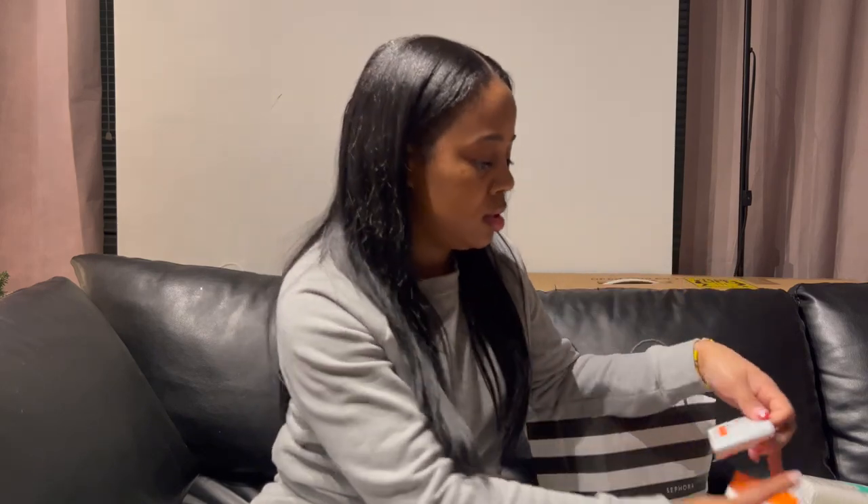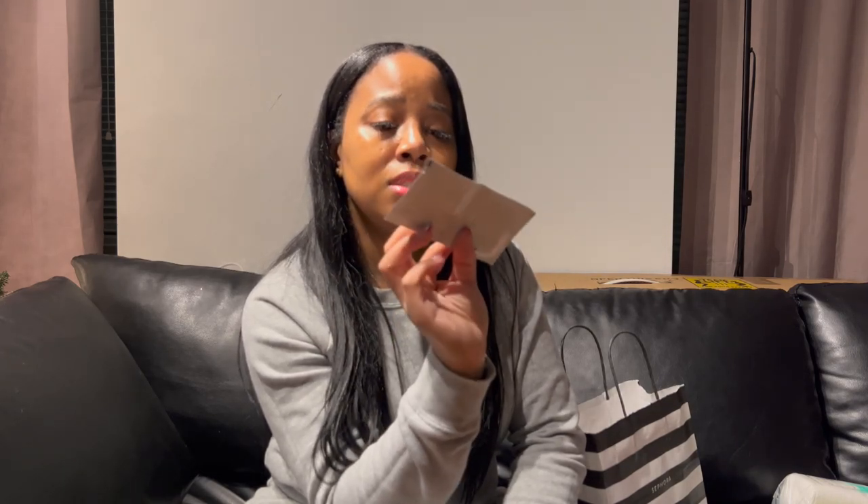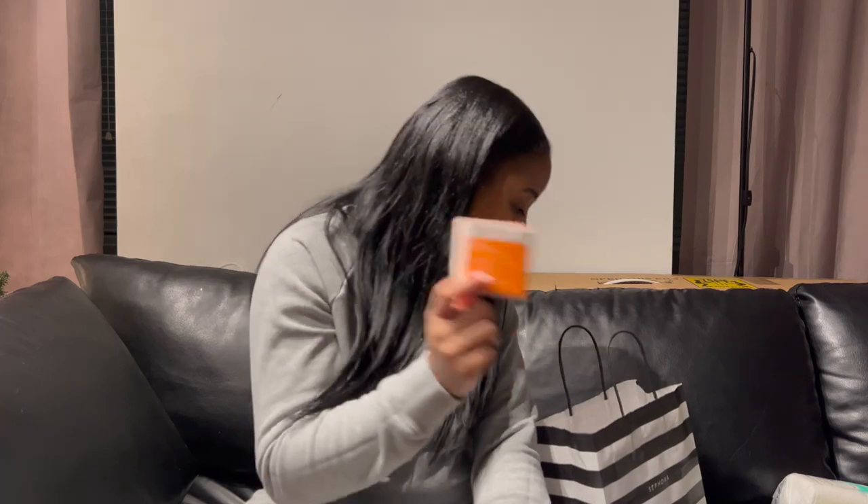Let me open it to show you — it comes with a step one and a step two. The first step is the exfoliate and smooth cloth — you wipe your face with that and wait two minutes. Then you use the second one, which is the anti-aging neutralizer. These keep my face feeling smooth, avoid breakouts, and help clear up my skin and even out my skin tone. They have sensitive skin and extra strength versions as well.